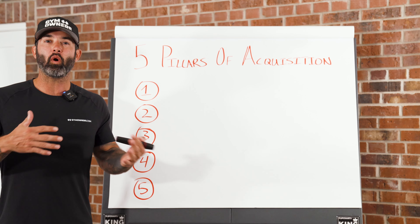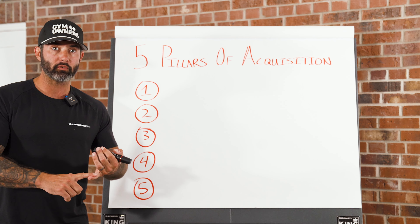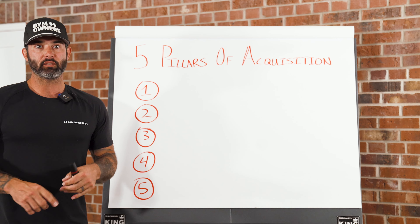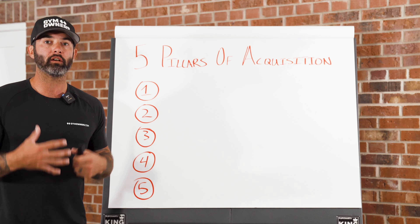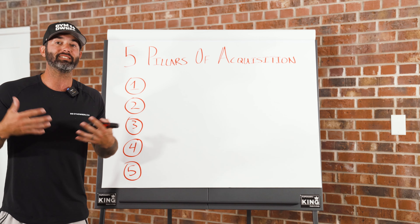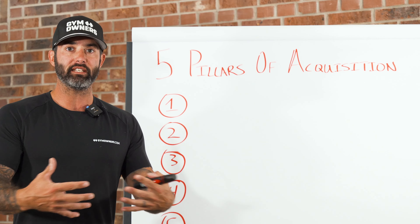Now, for most gyms, they typically have one or two different ways that they acquire clients, whether it's through word of mouth, organic traffic on their website, organic traffic on social media, or paid advertising. But very few actually use five points of entry to acquire new leads and new sales.